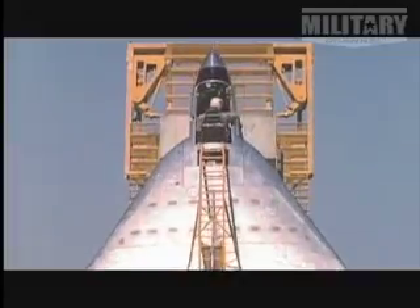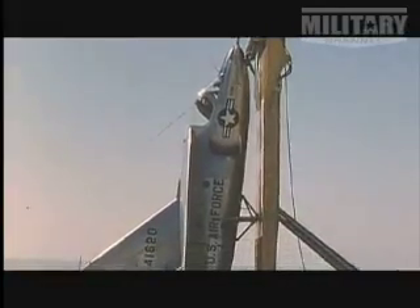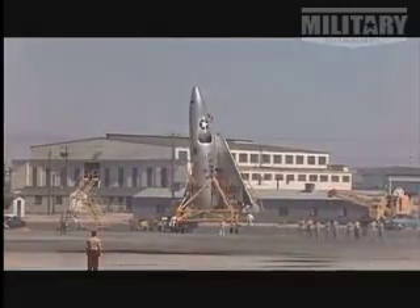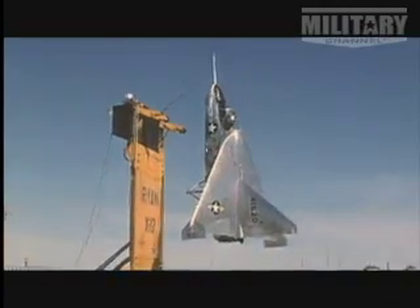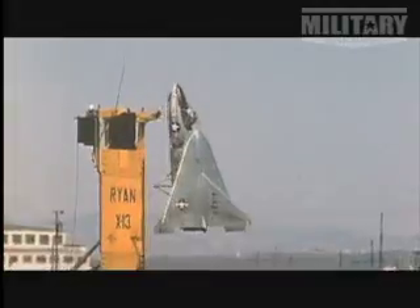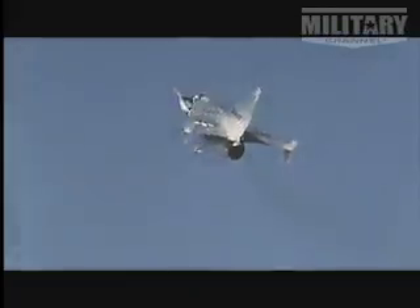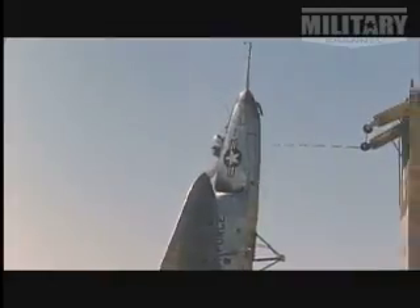The race was now on to produce an operational vertical takeoff fighter. In the first serious tests, engineers sat the planes on their tails, treating them more like rockets. Of course the pilot's looking up and has no idea where the ground is or what's going on behind him, so takeoffs are one thing but landings are certainly another. Control was the main problem facing the designers — how to translate from vertical takeoff to horizontal flight and then back again to the vertical mode for landing.